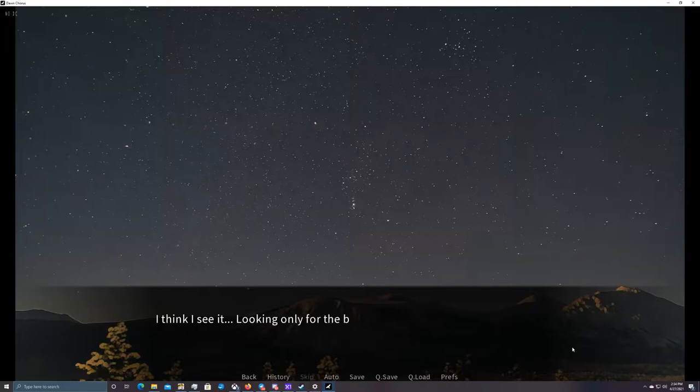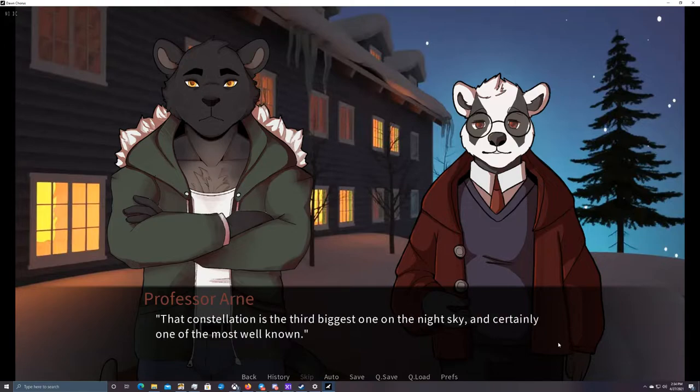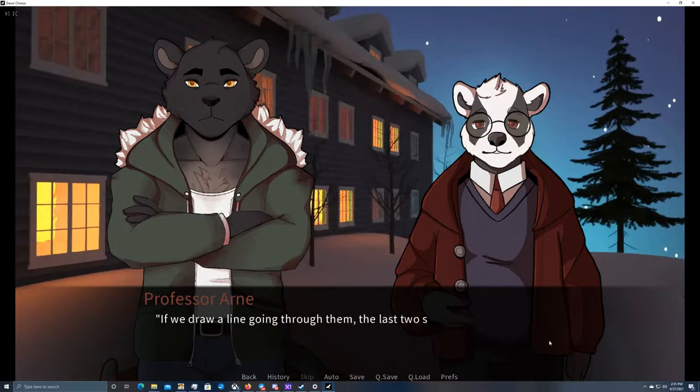I think I see it. Looking only for the brighter stars, I finally locate the familiar shape and raise my paw. Now, why is this important at all? A constellation is the third biggest one in the night sky and certainly one of the most well-known. It is extremely useful in navigation in the northern hemisphere. Even Homer in the Odyssey mentions Ursa Major as a constellation that never disappears from the sky. If we draw a line through the last two stars of the bowl, they point us straight to Polaris.